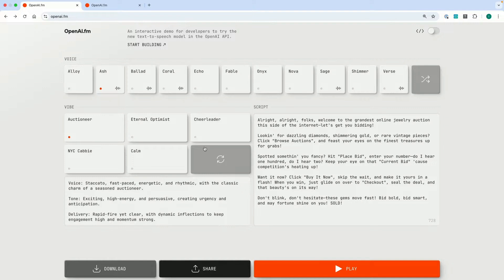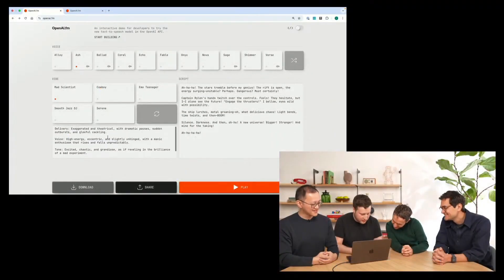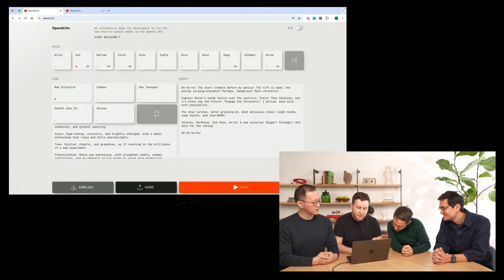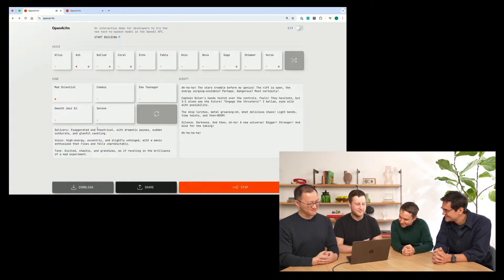For example, prompting it as a mad scientist — high energy, chaotic — the model responds: 'The stars tremble before my genius. The rift is open. The energy surging. Unstable? Perhaps. Dangerous. Most certainly, Captain Rylan.' That's really intense.